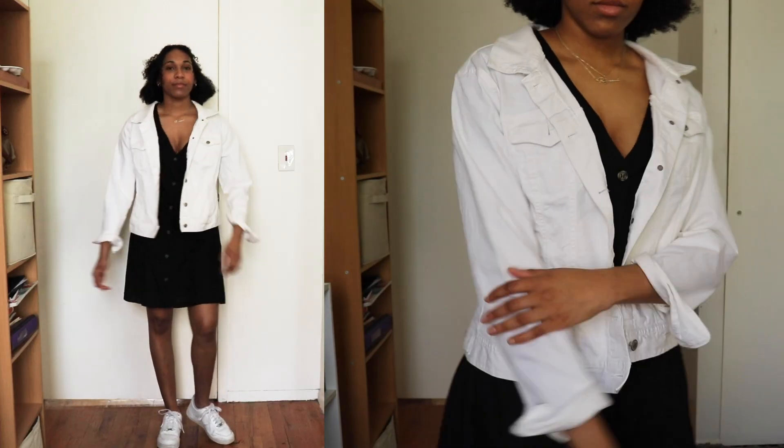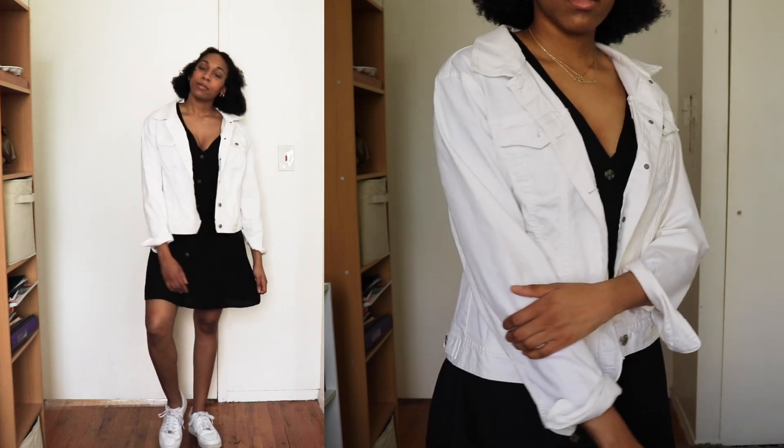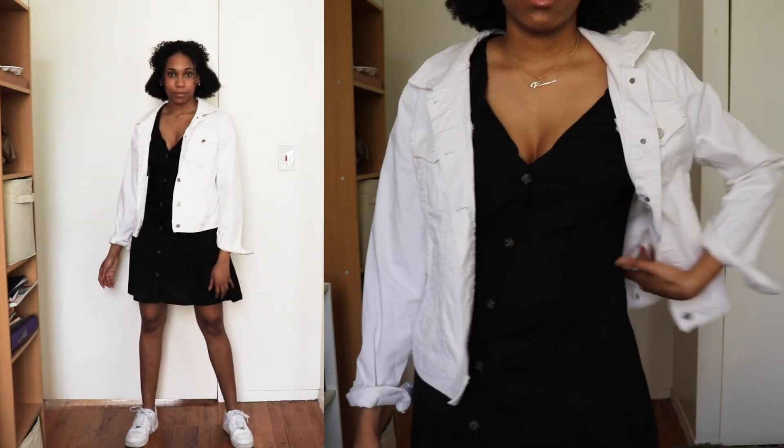For this next look I decided I really wanted to brighten up the outfit, so I decided to wear a white denim jacket from Old Navy and I paired that with white Air Force Ones.